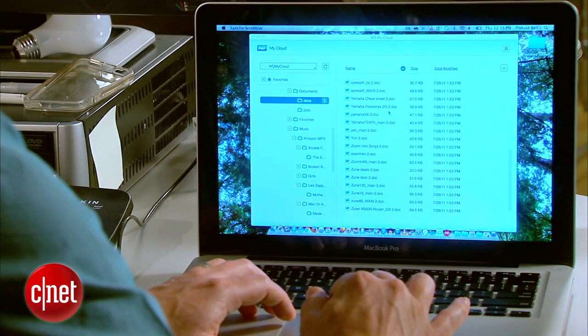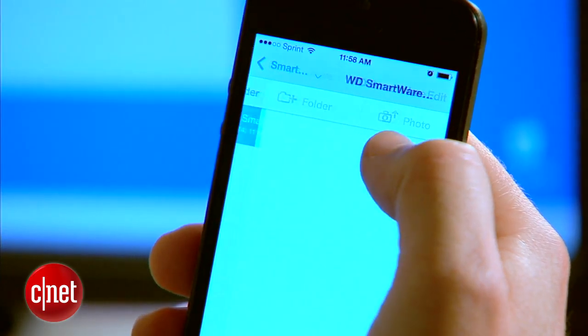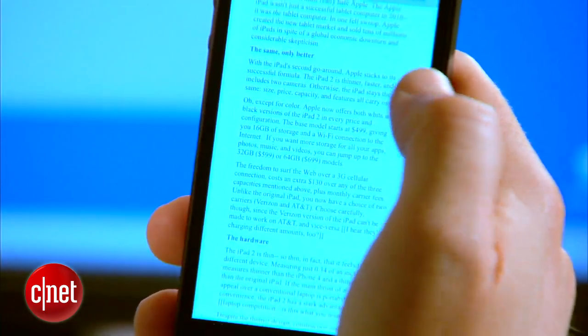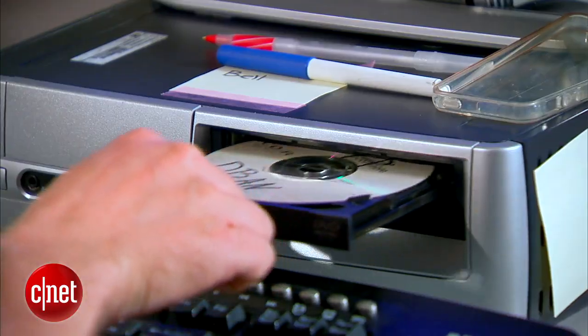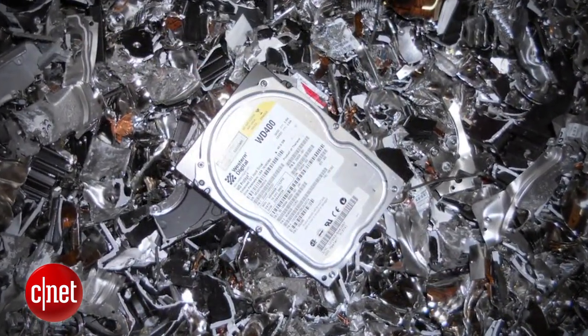Once everything's transferred over, jump onto your preferred laptop, computer, tablet, or smartphone and check to make sure everything important transferred over. You can download the My Cloud application for Mac, PC, iOS, or Android, open it up, and make sure everything important is there. Finally, before getting rid of your old computer, make sure to clear all your personal information off of it. You can dig up your old installation disk and do a full format and reinstallation, or use a copy of Darik's Boot and Nuke, which you can find online and burn to a CD-R. Or you can find a recycling center that will destroy your hard disk as part of the recycling process.